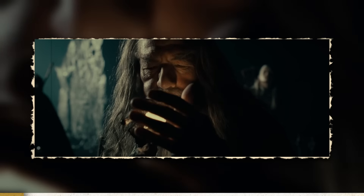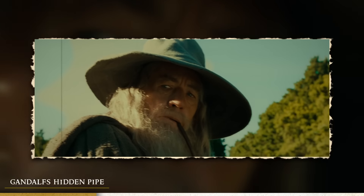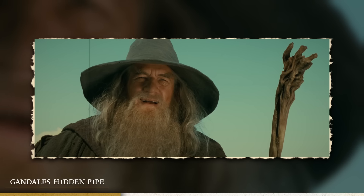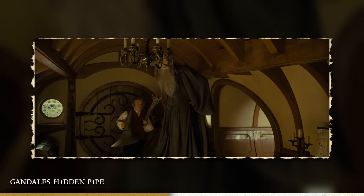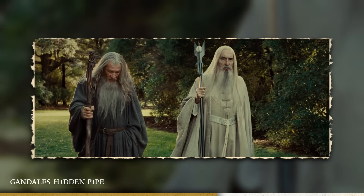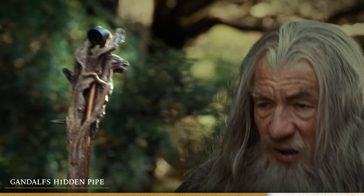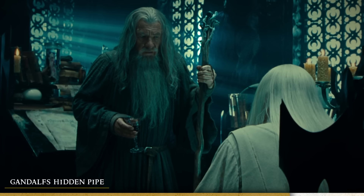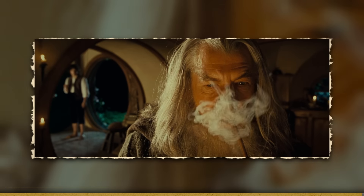Next up we have Gandalf's staff. During some or potentially all parts of the movie before he becomes Gandalf the White, he actually stores his pipe inside his staff. The clearest example is the first time he meets Saruman at Orthanc — in that particular angle you can see he has his pipe shoved into the top of his staff for safekeeping. His pipe is obviously one of his most valuable possessions, so it makes a lot of sense.